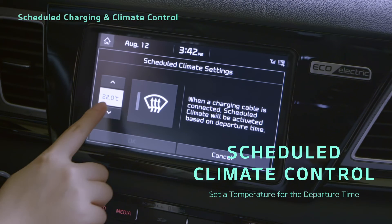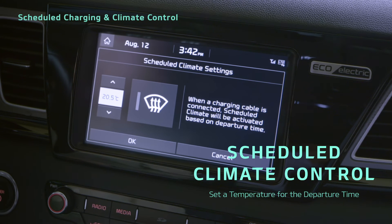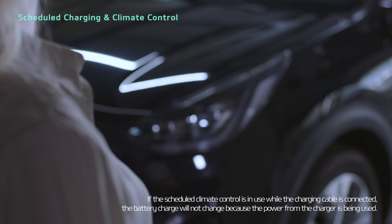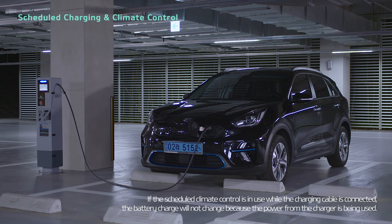You can set your desired temperature for the departure by tapping the Scheduled Climate Settings button. You can also control these features using the UVO app.